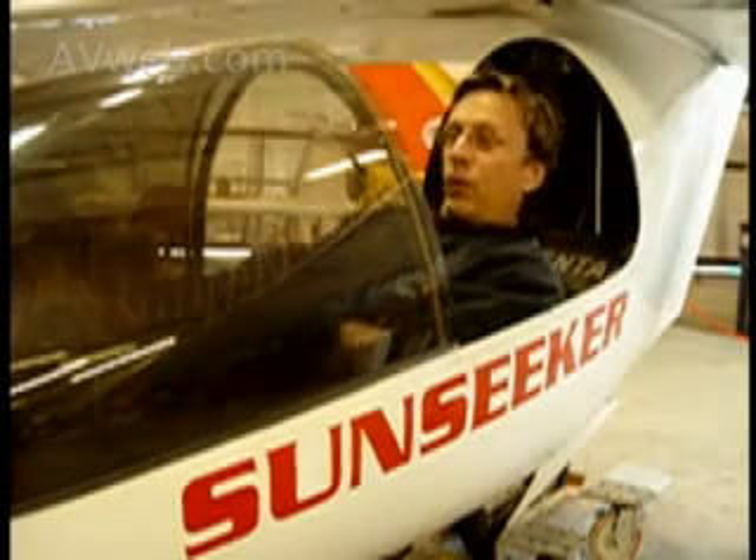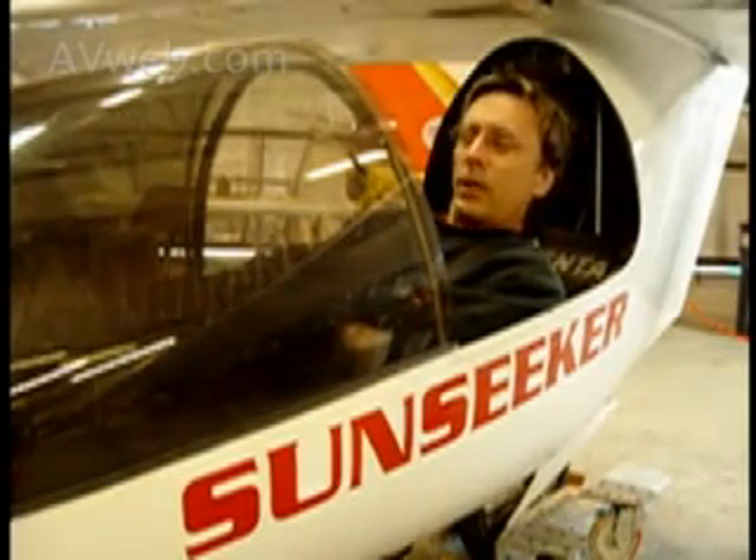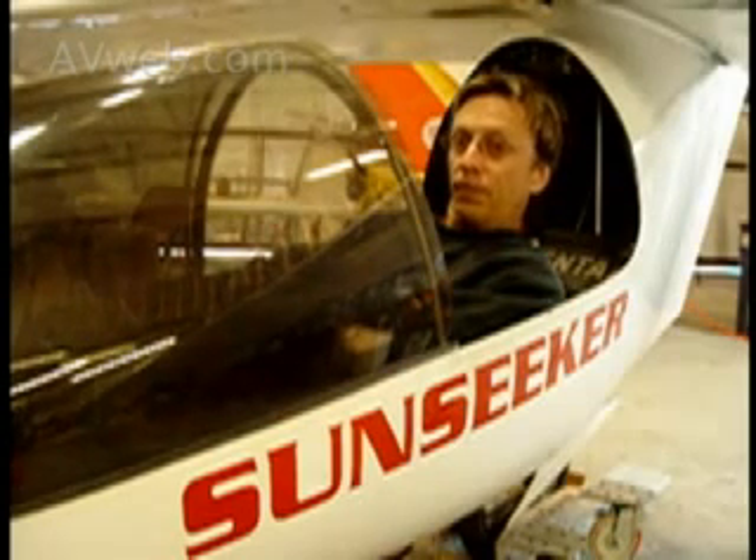On that solar flight I was staying between 10,000 and 14,000 feet and doing close to 50 miles an hour, flying not quite a straight line.